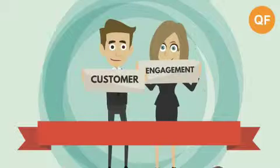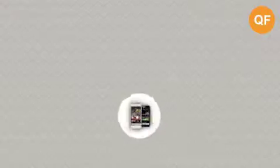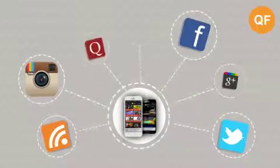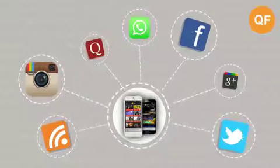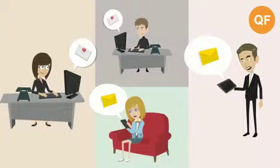Our mobile app promotes customer engagement and creates a direct marketing channel for you. Our smart business development tools enable you to integrate your Facebook, Instagram and other social media profiles to your website, and manage your marketing using our integrated messaging and email newsletters.